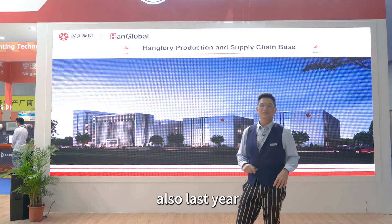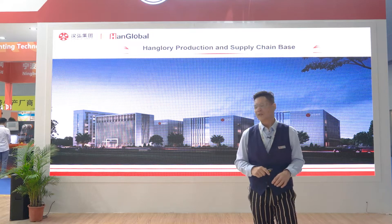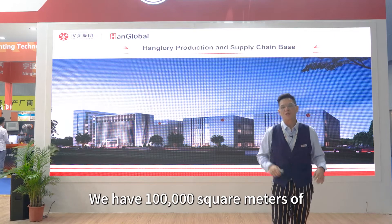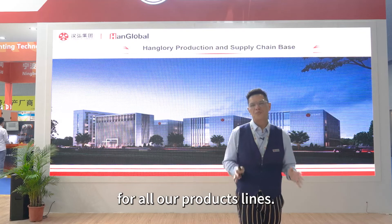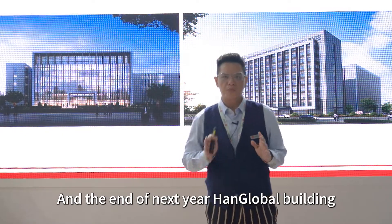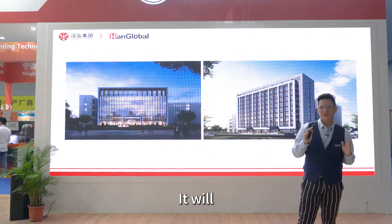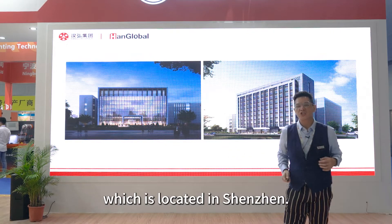Last year, we built up a new factory. This is our new factory in Huizhou. We have 100,000 square meters of working space for manufacturing our machines for all our product banks. At the end of next year, the new HangGlobal building we built will have a 6th floor, including office, showrooms, and R&D workers, located in the center.